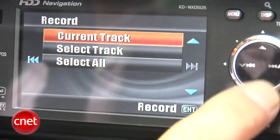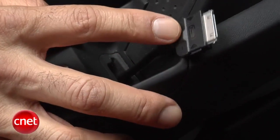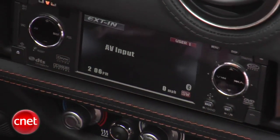We've also got the hard drive integrated here that you can put music on. There's an external input and an iPod connector down here, Bluetooth audio with A2DP streaming — that's nice. And you've got your radio tuners. So quite a bit in a small package.